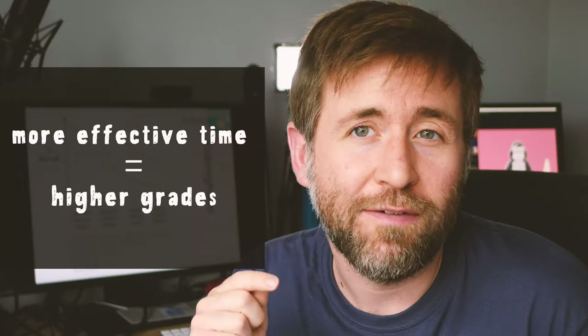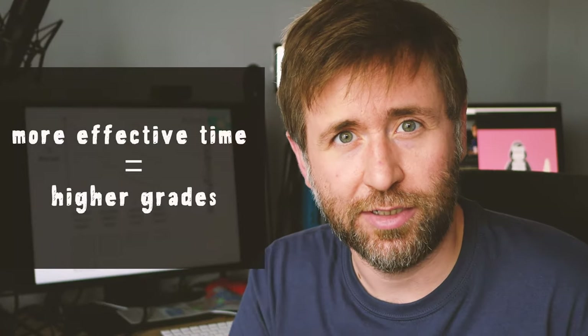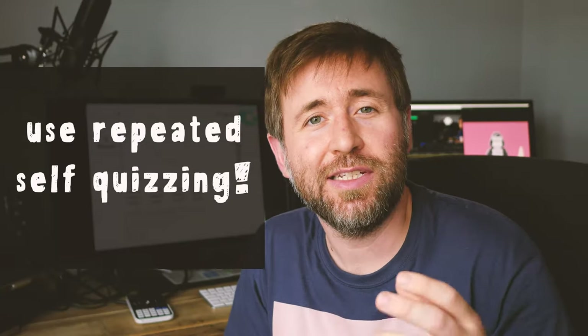I want to tell you a story — and really this is a story about loads and loads of students. So many students have come to me and said: 'I've put all this time into revision, I made all these notes, I read all of the revision guide, and I still did poorly in the test.' The way most people think about revision is that more time leads to higher grades, but what's actually the case is that more effective use of time leads to higher grades. The evidence shows that repeated quizzing is the most effective use of time in revision.